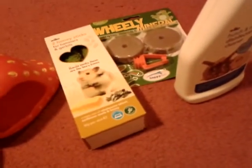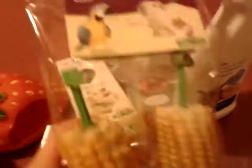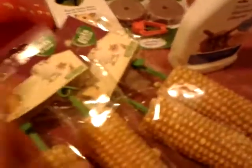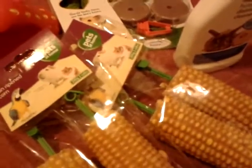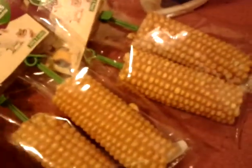And then also from Pets at Home I got these two corn on the cob stick thingies. So it's sun-ripened corn, and it comes with two in a pack. These were only two for two pounds — so it was buy one, get one free. It was so cheap just to get both of these.